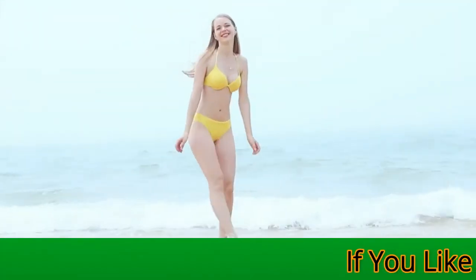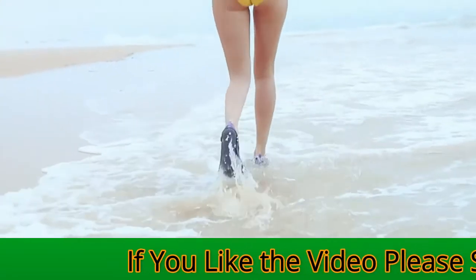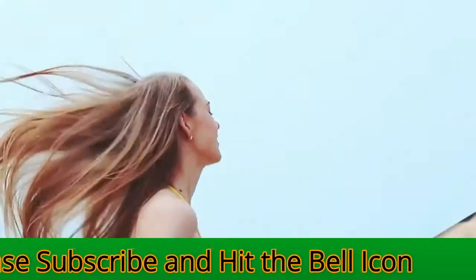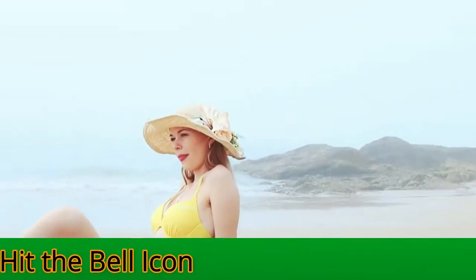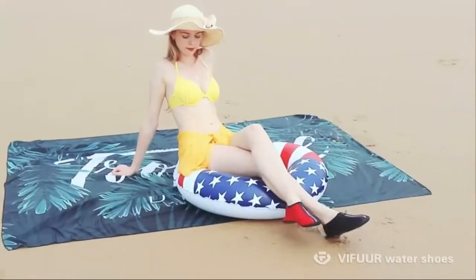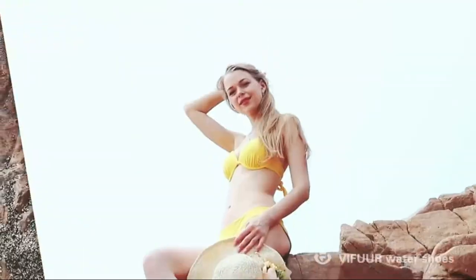Headed to the lake or beach this summer, don't forget to pack these Vifra water shoes to protect your feet. They come in a variety of men's, women's, and kids' sizes, and they're easy to slip on and off. Plus, they dry quickly, so you don't have to worry about them getting your bags soaking wet on the ride home.